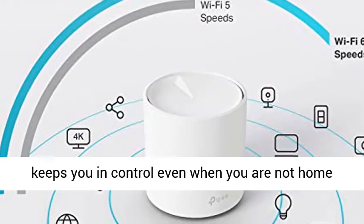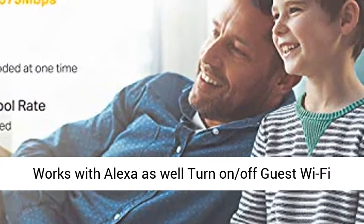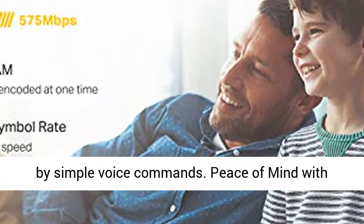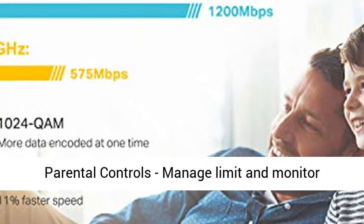Easy setup and management: the Deco app helps you set up your network in minutes with clear visual guidance and keeps you in control, even when you are not home. Works with Alexa as well — turn on or off guest Wi-Fi by simple voice commands.